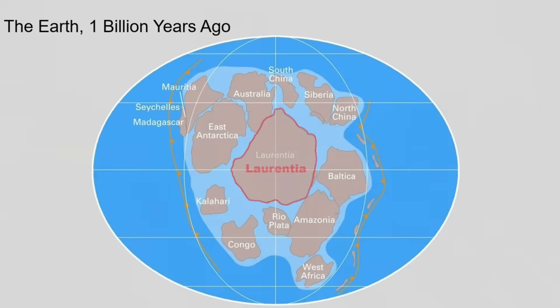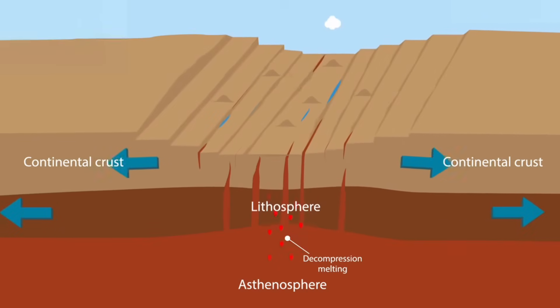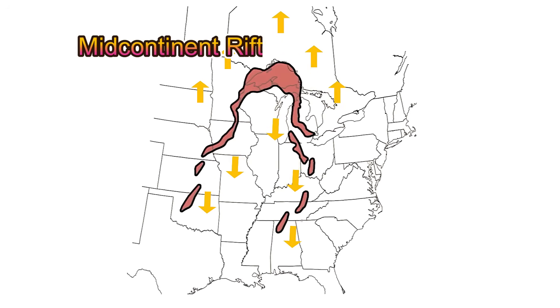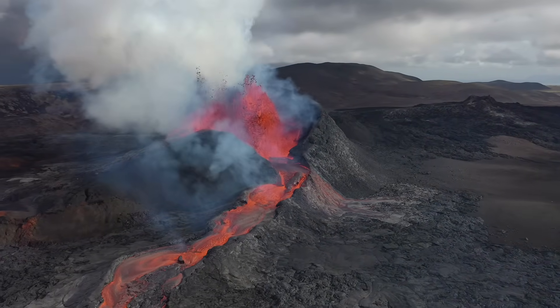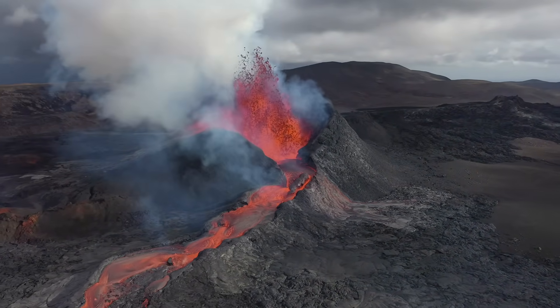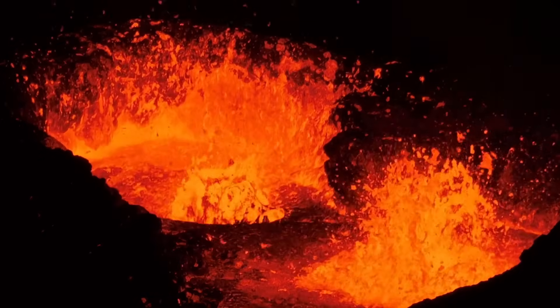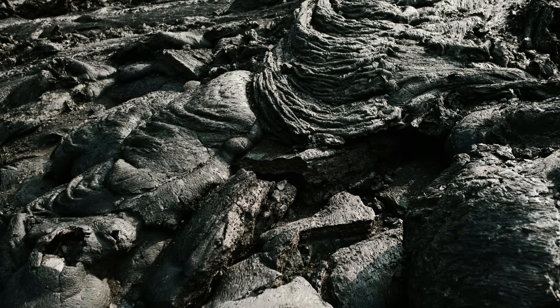Now we'll answer this question: why are there so many ore mines in the Upper Peninsula of Michigan? Over a billion years ago, what is now the middle of North America looked very different. A huge crack began to form in the earth's crust, stretching from what is now Kansas all the way to Lake Superior. This crack is called the Mid-Continent Rift. As the crust pulled apart, magma surged upward, creating massive lava flows at the surface and large magma chambers underground. This region became an active volcanic zone, with eruptions covering the land in thick layers of volcanic rock called basalt.